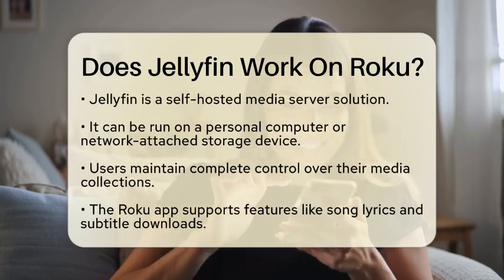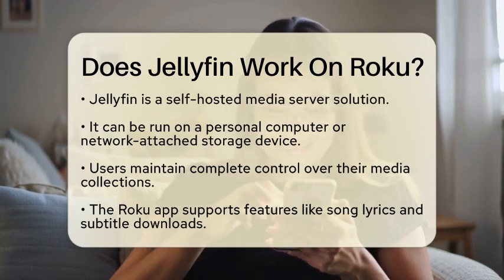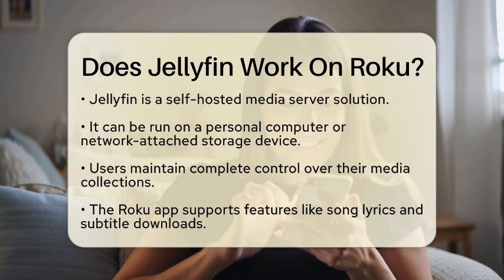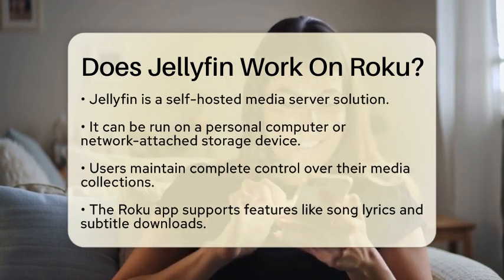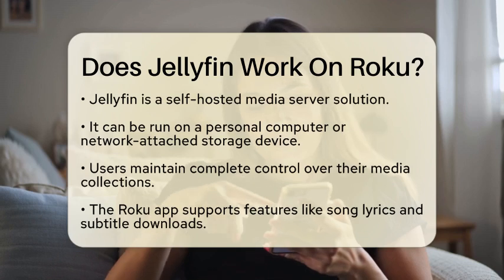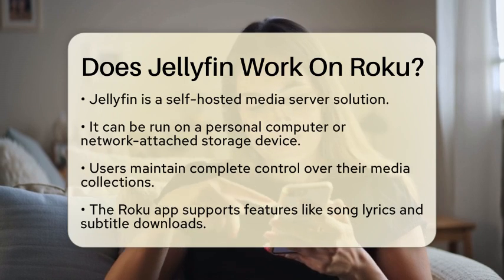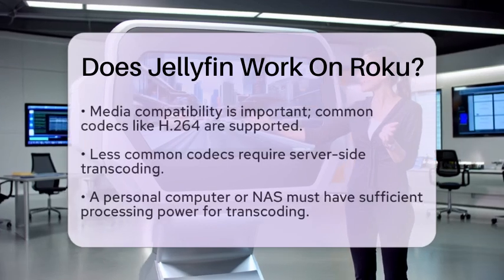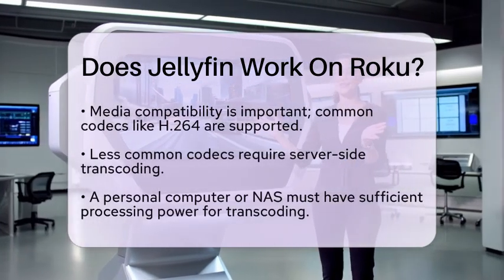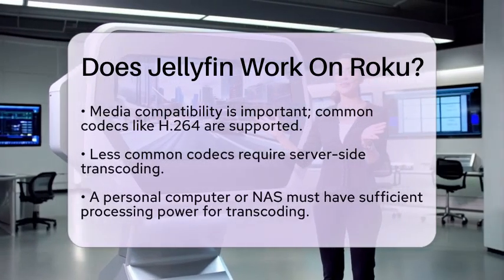Media compatibility is a key factor when using Jellyfin on Roku. The app aims to play media files directly when the formats are supported by Roku. Common codecs like H.264 and certain audio formats are usually supported natively. However, if your media files use less common codecs, Jellyfin will transcode them on the server side. This means your personal computer or network attached storage device will need enough processing power to convert the media into a format that Roku can play.